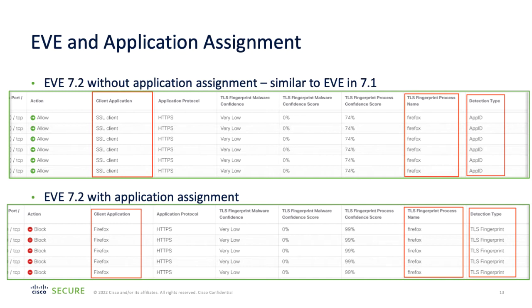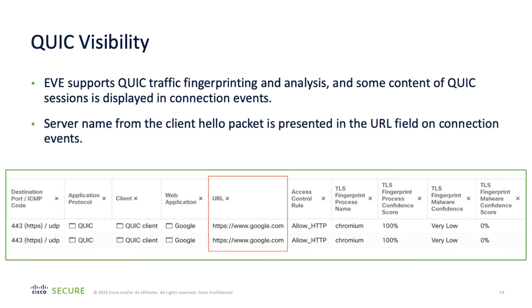Administrators can assign applications to process names identified in encrypted traffic and add firewall rules to act on that traffic without decryption. Client operating system detection is also supported for SSL sessions, and a valid threat license is required for application-to-process-name assignment. However, no additional license is required for viewing process names, threat detection, or operating system events. EVE also supports the QUIC network protocol and can perform fingerprinting and analysis of QUIC sessions, displaying content of those sessions in the event viewer.